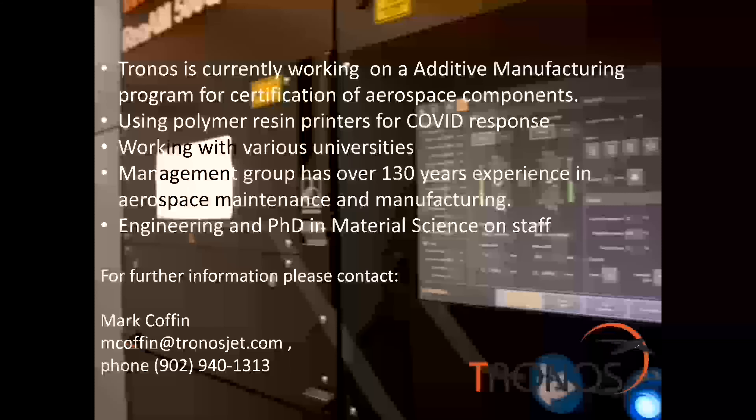We're also using our polymer printers currently for COVID response printing — nasal swabs as well as ear protectors for thermometers. We're working with various universities in the US and Canada, doing research on non-destructive testing, and developing alternative non-destructive testing techniques for additive manufactured metal components to reduce reliance on scanning.